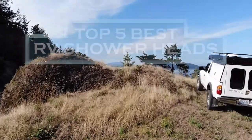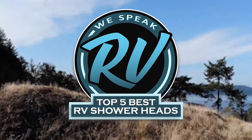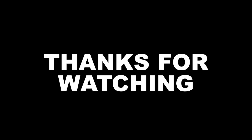There you have it — our top 5 Best RV Showerheads on the market. Check out the links in the description below for detailed information and latest pricing. If you thought this video was helpful, please smash that like button and consider subscribing. If you didn't, let me know why in the comments below. Thanks for watching, and I'll see you in the next video.